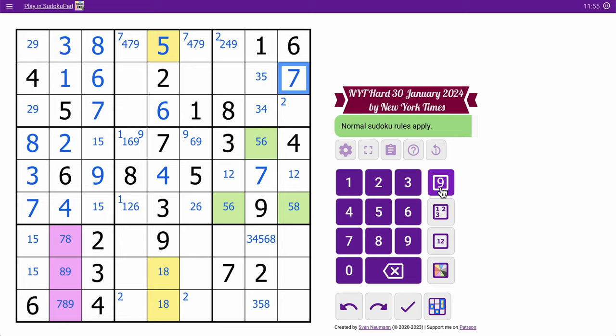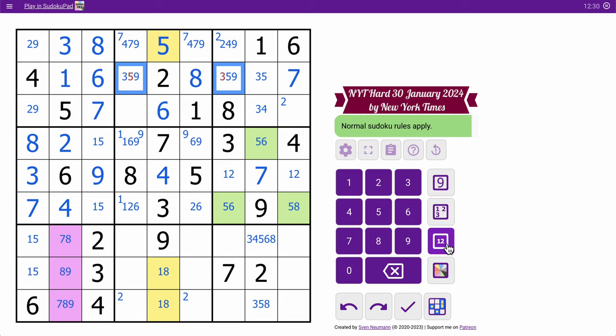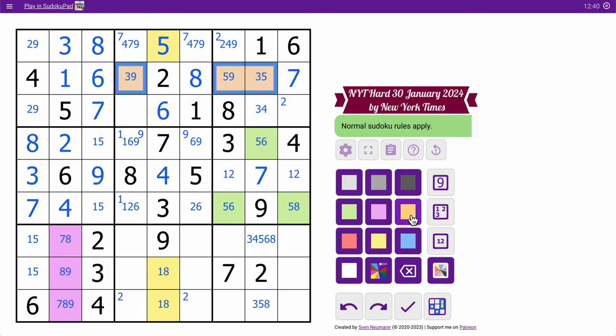By odd and even logic, I only have one even digit left — that's an 8. Now, where does 8 go in row 2? It can't go here, or here because of the given 8 in box 3. It can't go here because of that given 8, so it must go there. So those two cells are from 3, 5, or 9 — they're the only odds left. That's a triple. Let me go mark that with a color, orange.